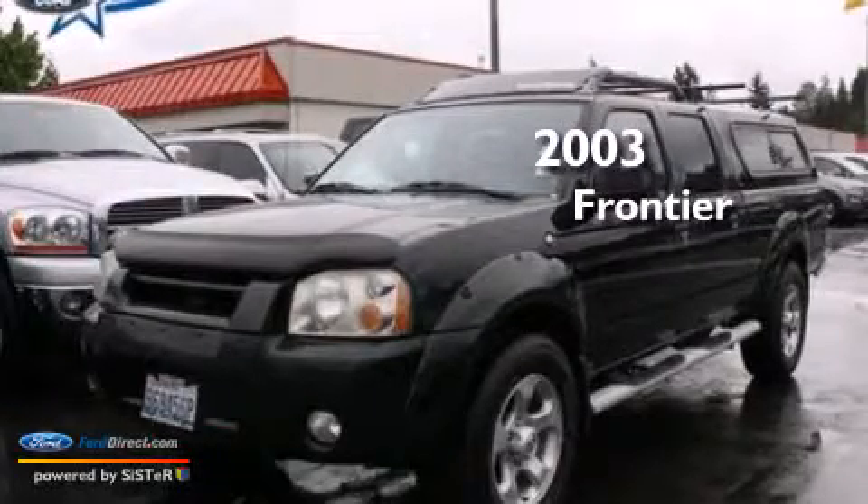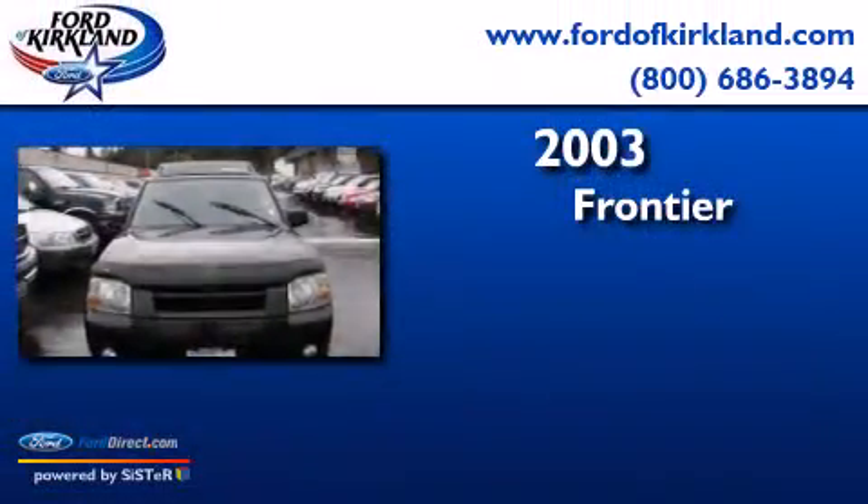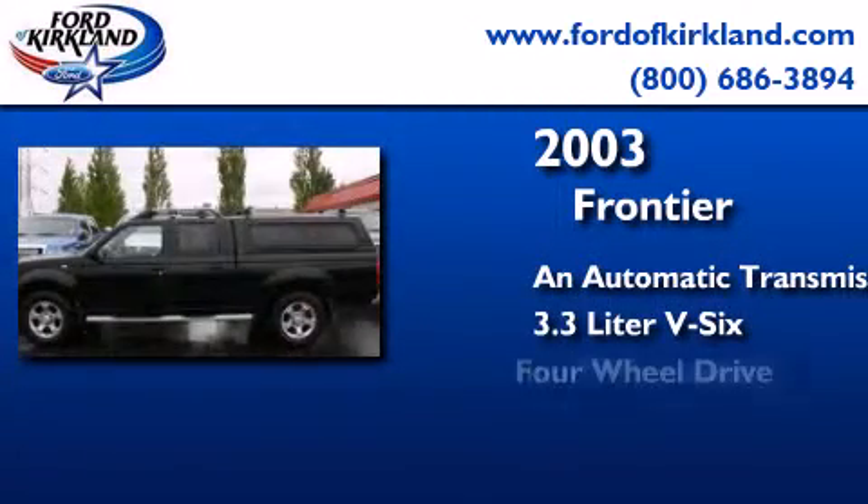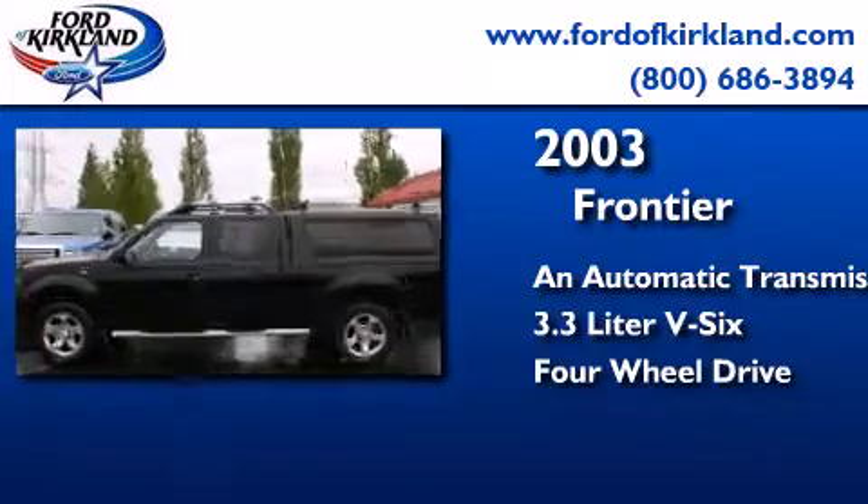This is a 2003 Nissan Frontier. This truck has an automatic transmission, a 3.3-liter V6, and the added capability of four-wheel drive.